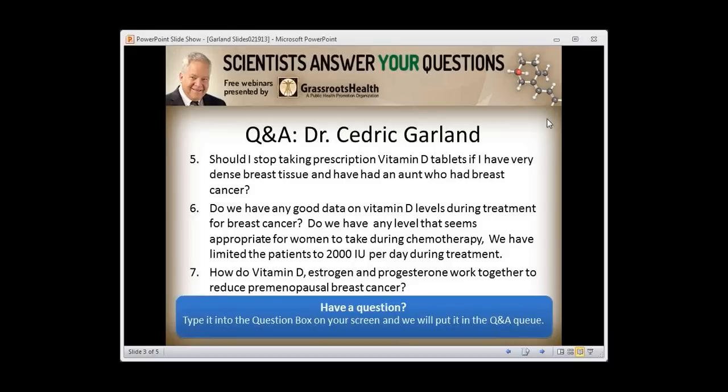Question: Should I stop taking prescription vitamin D tablets if I have very dense breast tissue and had an aunt with breast cancer? You probably should not be taking prescription vitamin D tablets because in the U.S., almost all prescription vitamin D is vitamin D2, not D3. I would stop taking prescription vitamin D2 and take vitamin D3 instead. You should not stop because of dense breast tissue or family history — both are all the more reason to continue.